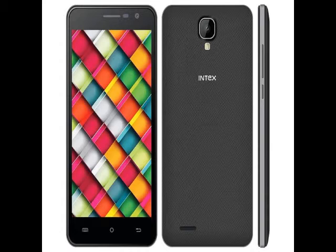Intex Cloud Crystal 2.5D vs Intex Aqua Krace: the handset specifications match the ones seen with the recently launched Intex Aqua Krace. The smartphone runs on Android 5.1 Lollipop, features the same display, processor, rear camera, and front-facing camera, and supports 4G.